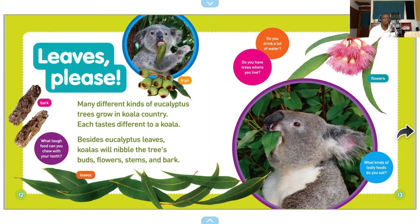Many different kinds of eucalyptus trees grow in koala country. Each tastes different to a koala. Besides eucalyptus leaves, koalas will nibble the trees' buds, flowers, stems, and bark. What tough food can you chew with your teeth? Do you drink a lot of water? Do you have trees where you live? What kinds of leafy foods do you eat?